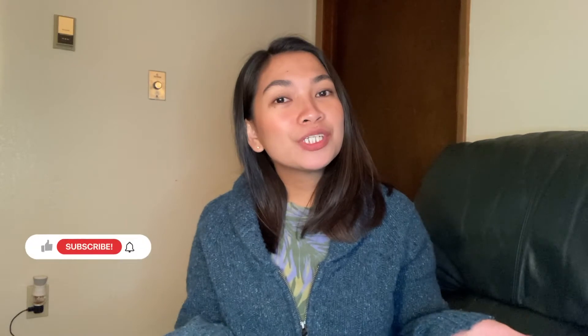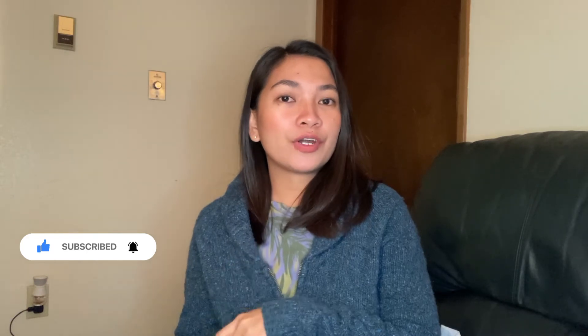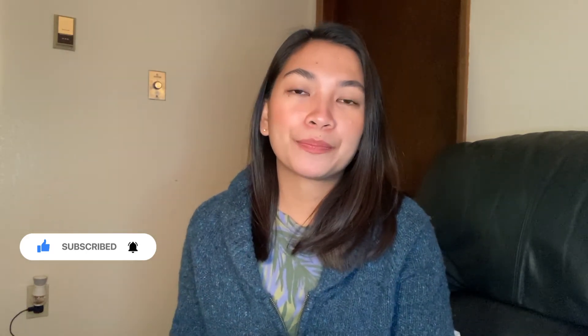For my vlog today, we are gonna talk about the report of marriage. But before that, if you are new to my channel, please subscribe and click the red bell button if you want to be notified for my upcoming videos.